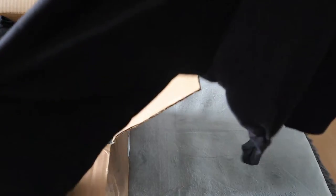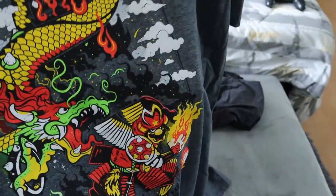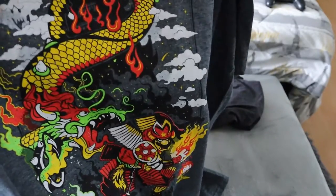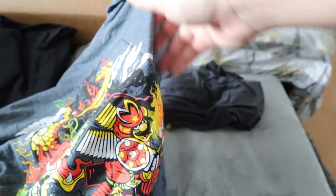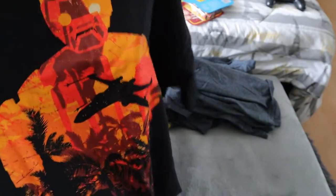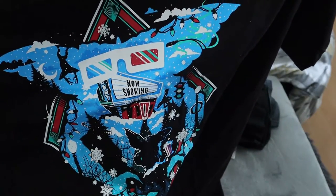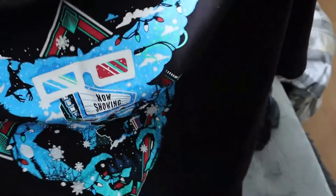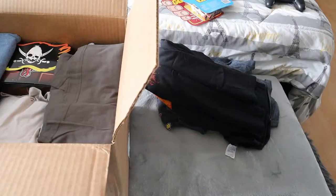Next we have a Thor shirt — really cool design, it's a baseball tee which I don't normally wear but I absolutely love Marvel so that's great. Then what looks like a Mario shirt — we have a ghost up in the clouds, Bowser's castle, and Mario dressed like a samurai with a turtle shell, which is a really cool design. We also have a Star Wars shirt — I can tell by the ships in the background. And a Gremlins Christmas shirt, which is cool because I don't have many festive shirts. It shows snow and movie theater signs.